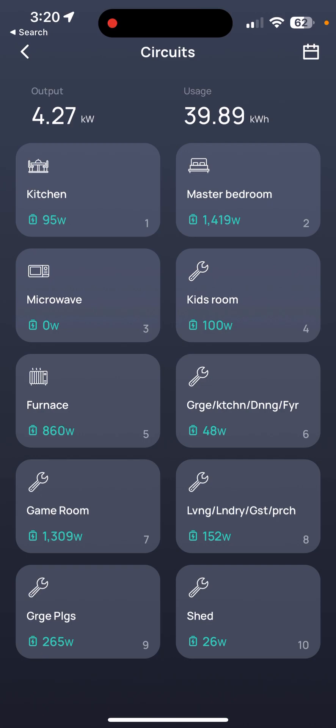We keep that running in the daytime because the solar panels provide all the power, so I never have to pay for any of that energy. It's actually helpful because I overproduce typically with my solar panels, so I like that cool air being blown into the house. The microwave is on as you just saw. Kids' rooms are at 100 watts — they're not watching TV. The furnace kicked on for some reason at 868 watts, that comes and goes. Garage, kitchen, dining, and foyer lights are using 50 watts.